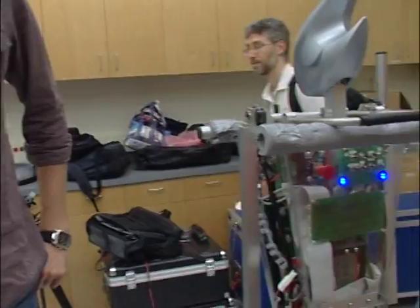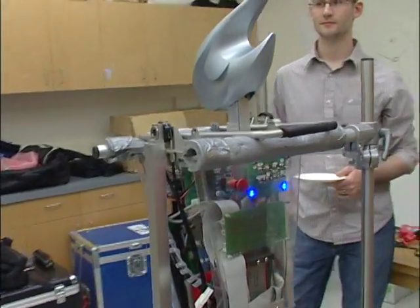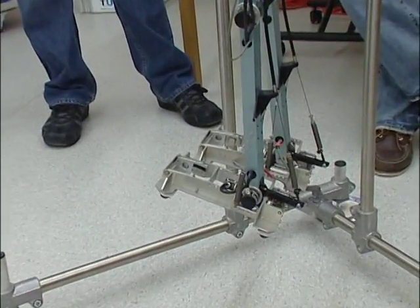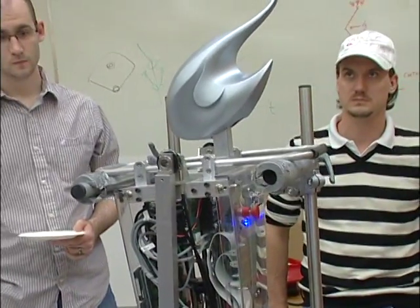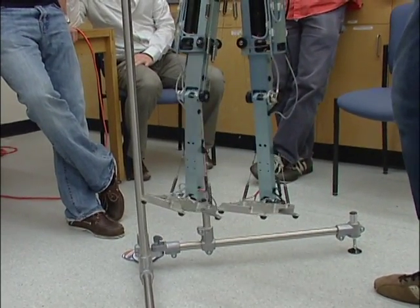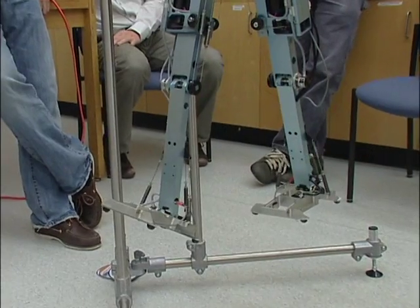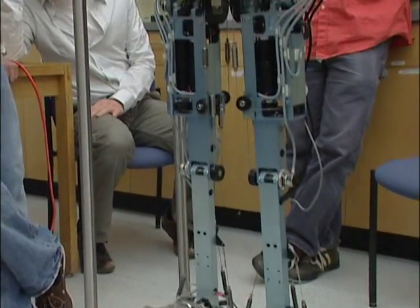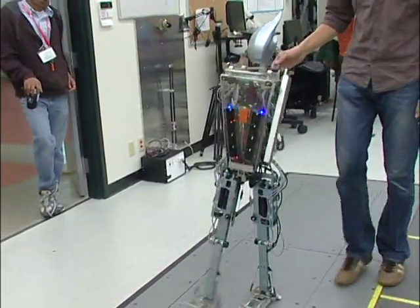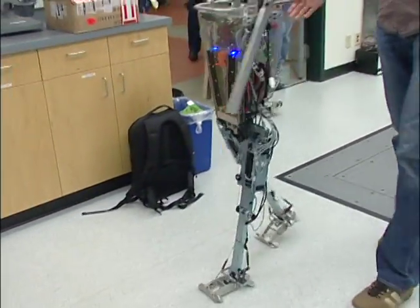I'm Thomas from Delft University of Technology in the Netherlands. We built this robot within the group — we call it a limit cycle walker. It's a robot that we hope walks a bit like a human. We think of walking as constant falling and getting your foot in front in time so you don't fall. It has to know where it is in the world, moving its legs and figuring out what is up and down. This took us about one and a half years to develop with a group of students and two university employees.